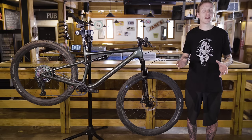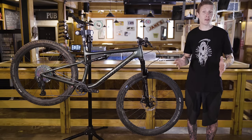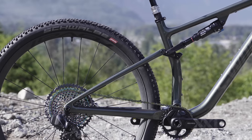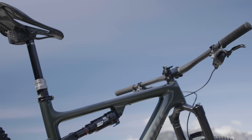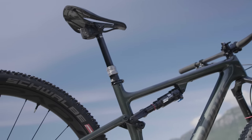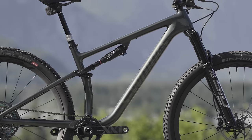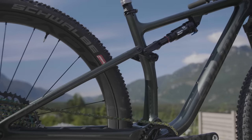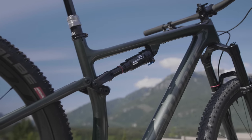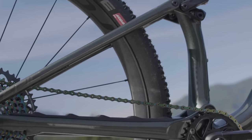Specialized has been using Horst-link suspension basically forever, but you won't find it on the back of the Epic. One thing that you won't find on this bike is a SWAT hatch in the down tube, but there is a SWAT tool up in the steer tube. You can fit two bottles inside the front triangle on all the bikes except the extra small size, and there's good chainstay protection to keep the noise down.